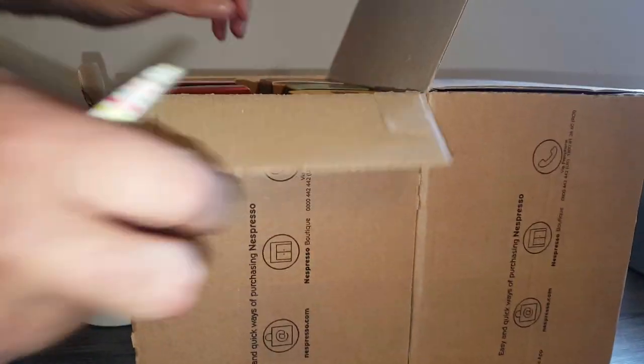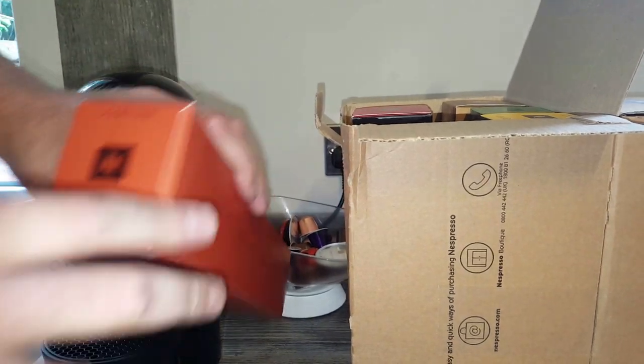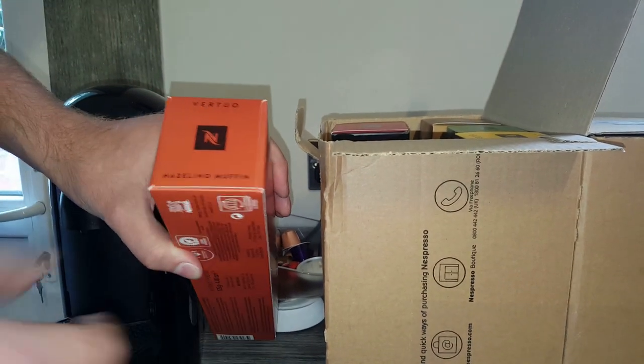Right, let's get in here. So I ordered 50 pods of each - there was a deal on loads of pods with it and to get another Nespresso machine, it finished the other day. But I've already got a machine and I thought about selling it and making use of all the pods, but I couldn't be bothered with the hassle.